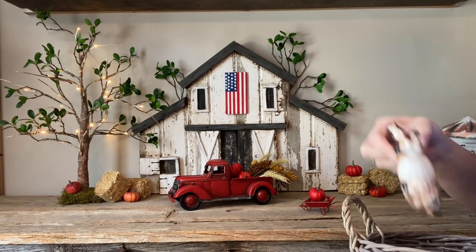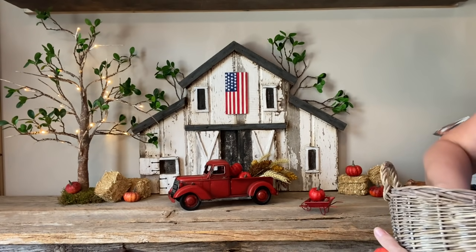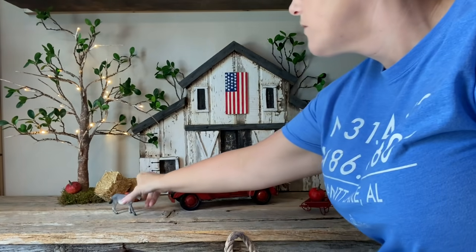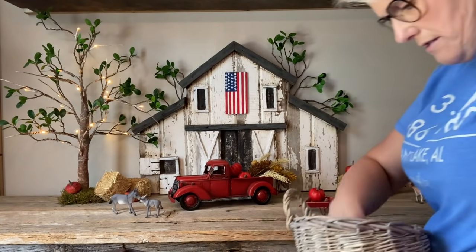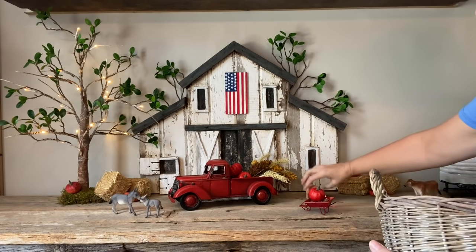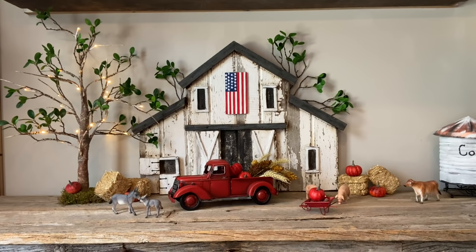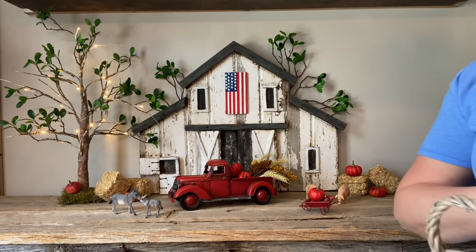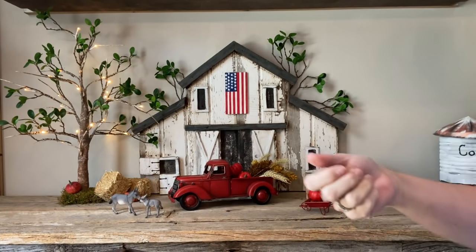And of course I have my animals — I have a cow. These little pumpkins came with little pine cones too. I want y'all to see those — look how little they are, they're so sweet.